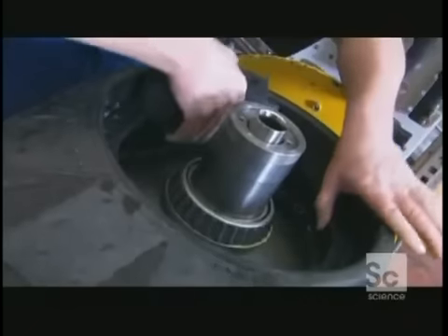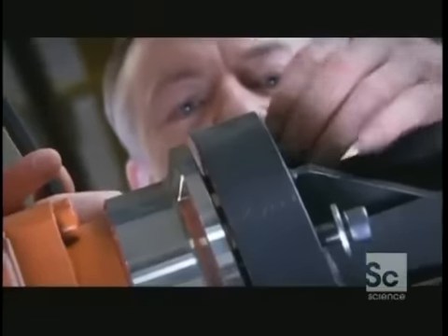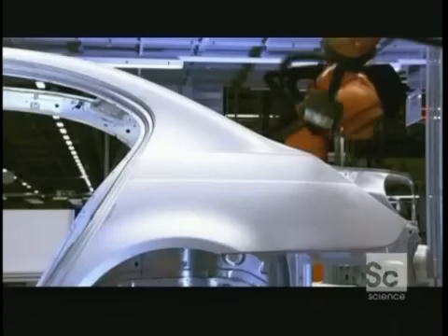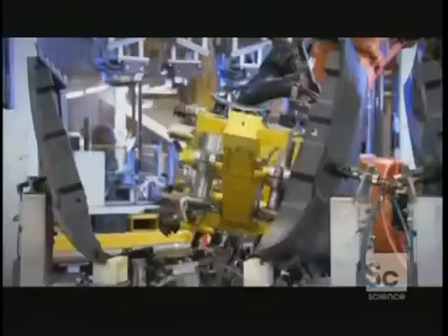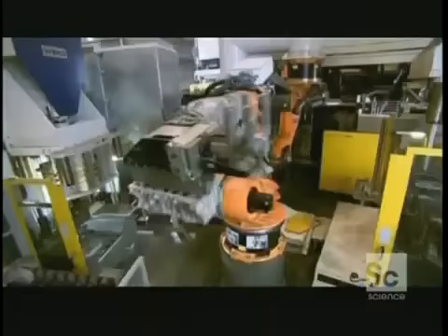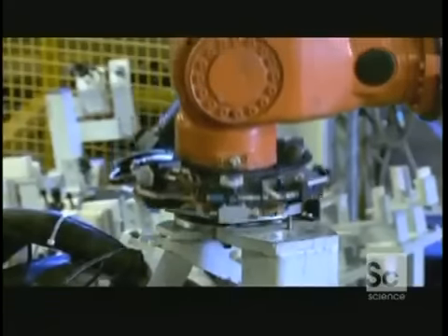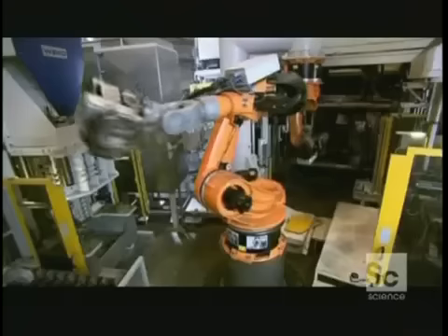The human worker does have one major advantage over a robot — no robotic device can match the extraordinary dexterity of a human hand, which can adapt to handle a variety of complex processes. So the Kuka robots cheat by changing their hands depending on what job they are performing. Armed with these add-ons, the robot can turn its hand into anything from a welder or drill to a glue gun or screwdriver.